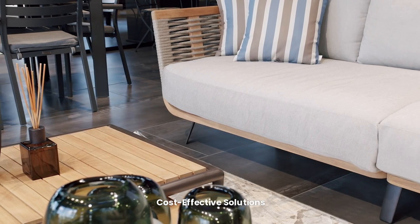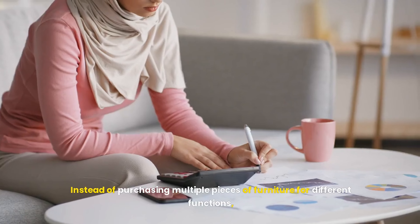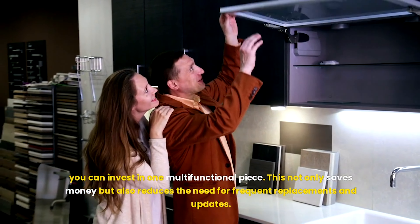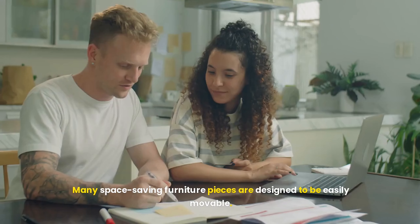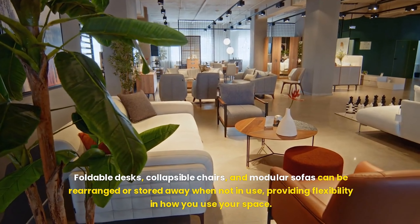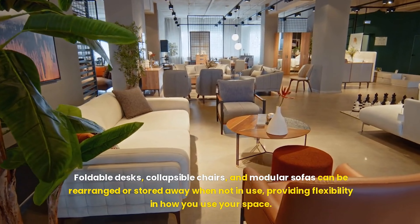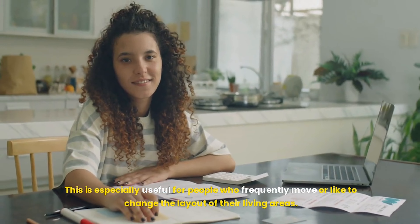Investing in space-saving furniture can be more cost-effective in the long run. Instead of purchasing multiple pieces of furniture for different functions, you can invest in one multifunctional piece, saving money and reducing the need for frequent replacements. Many space-saving furniture pieces are also designed to be easily movable — foldable desks, collapsible chairs, and modular sofas can be rearranged or stored away when not in use, providing flexibility especially for people who frequently move or like to change their layout.